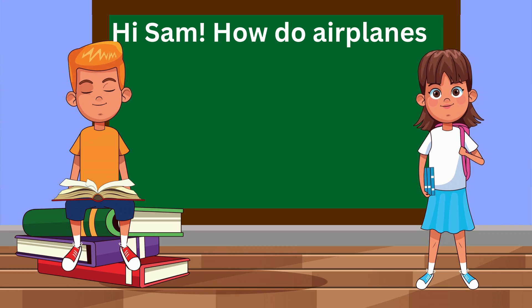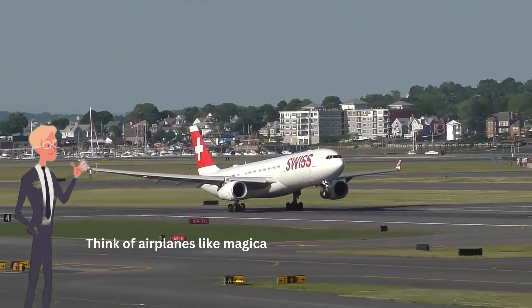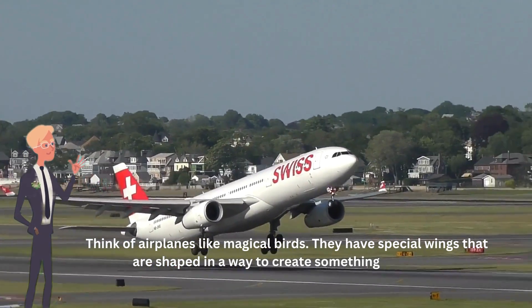Hi, Sam! How do airplanes stay up in the sky? Great question! Think of airplanes like magical birds. They have special wings that are shaped in a way to create something called lift.